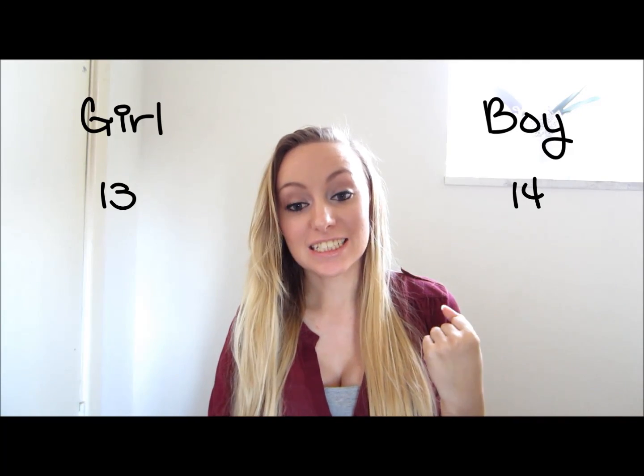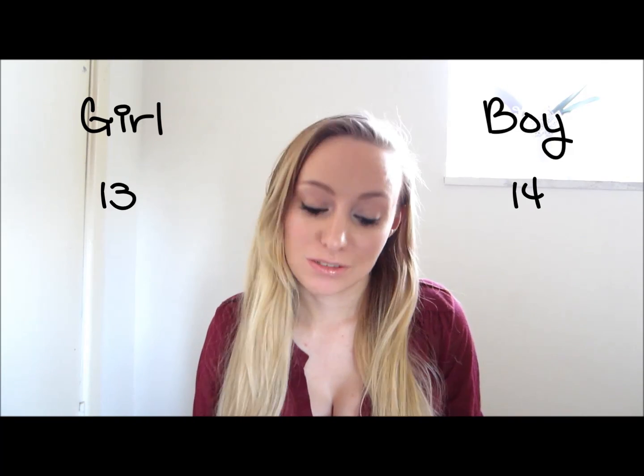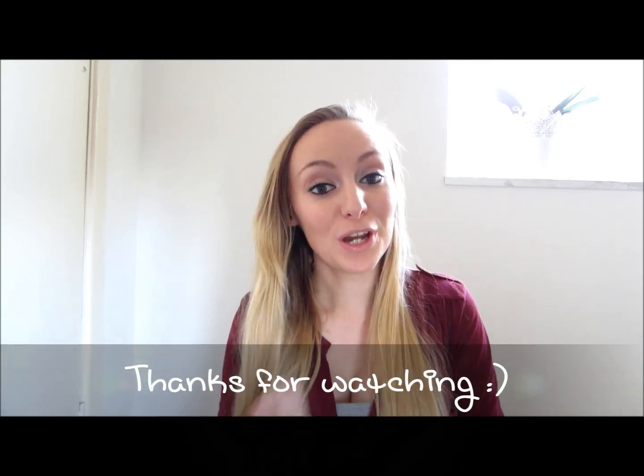From all those results I believe there are 14 for boy and 13 for girl — so it's very close but overall a boy, which is what I think it is.